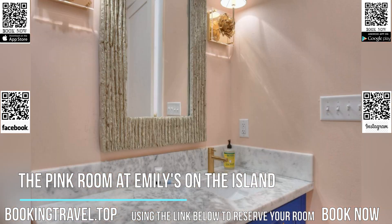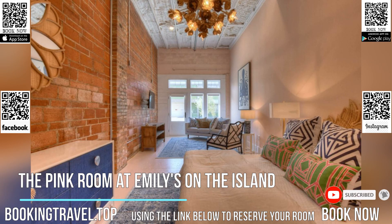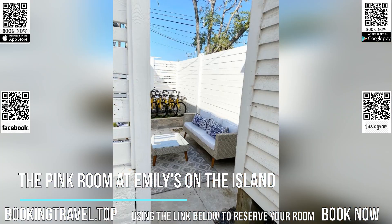The nearest airport is William P. Hobby Airport, 40 miles from the hotel. Book now at the best price guaranteed, using the link below to reserve your room.